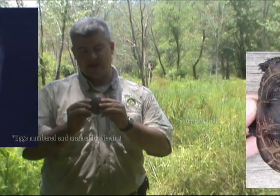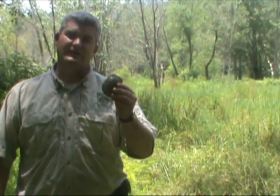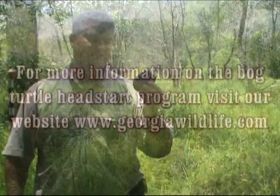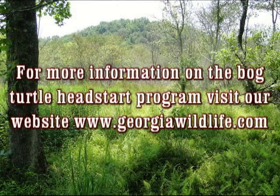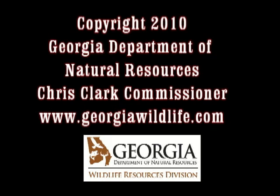Hopefully she will have three offspring from this year that will end up in a restored bog elsewhere on protected lands.